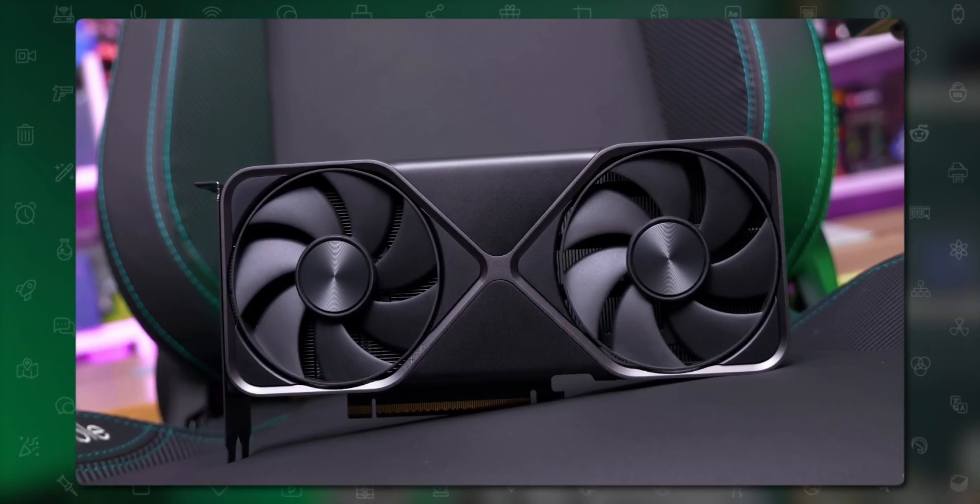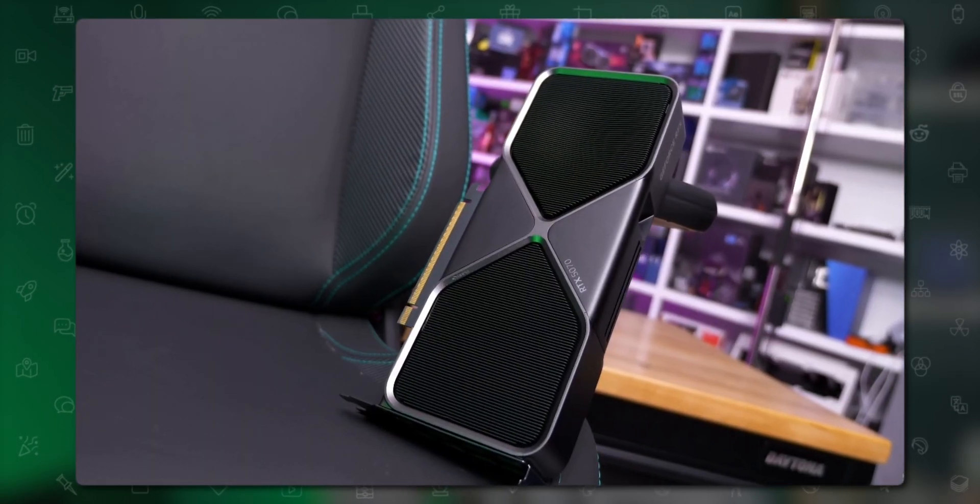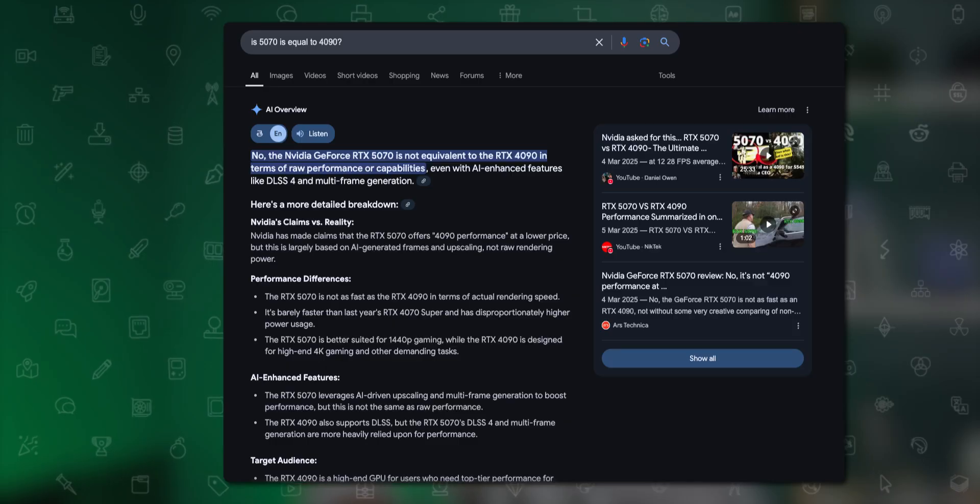The next point is counter-intuitive: try to avoid the latest tech if you really don't need it. New components don't get the opportunity to be used by thousands of users and may have unresolved bugs and poor driver support. A system with ten different components needs every part to work flawlessly together, and something as simple as one SSD not working with a particular motherboard brand can cause issues.